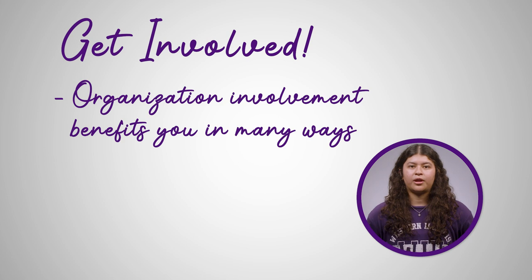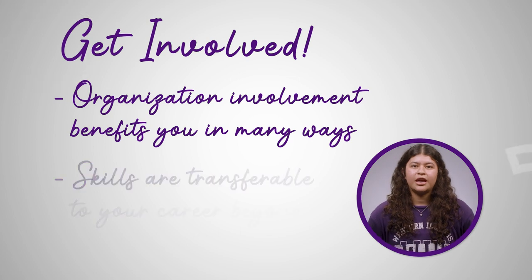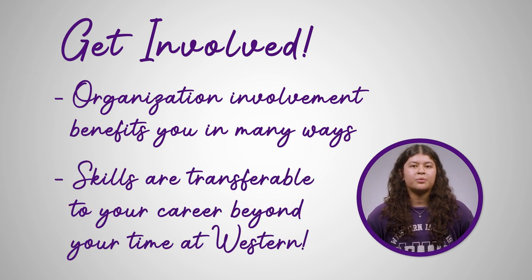Being involved in a wide variety of organizations and events helps with time management skills and has connections to student motivation and persistence. Involvement provides you with highly transferable skills that can be used after your college days are over. Getting involved in activities and organizations on campus makes your time as a Leatherneck one that you will truly remember.